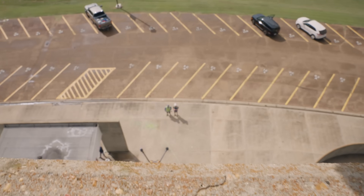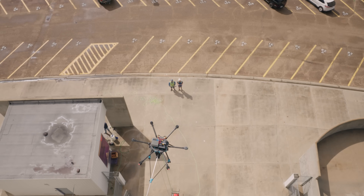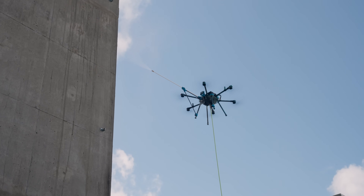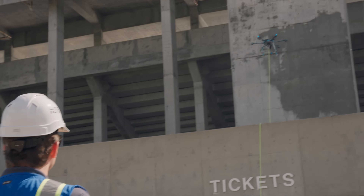We're using a tethered Sherpa, so we had continuous power. The purpose of the drone is to get that spray wand up to the position where it needs to be — eliminating ladders, lifts, scaffolding.